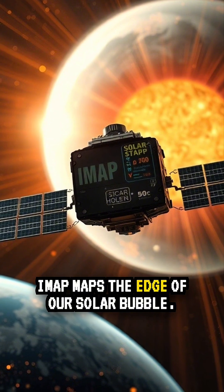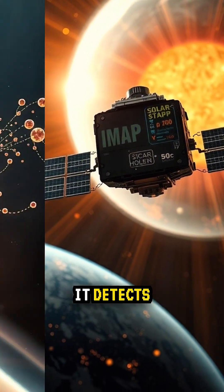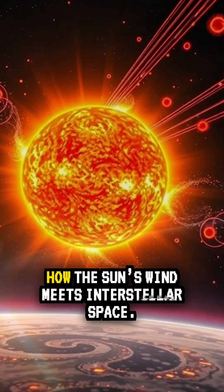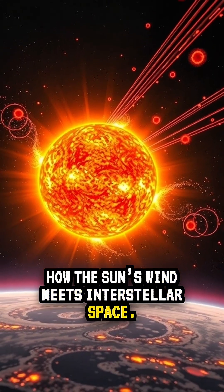IMAP maps the edge of our solar bubble. It detects energetic neutral atoms that ricochet back from the boundary of the heliosphere, so we can see how the Sun's wind meets interstellar space.